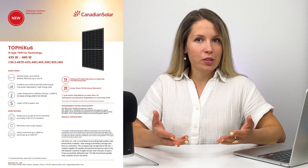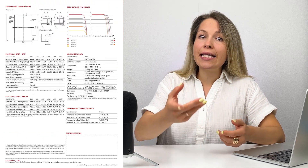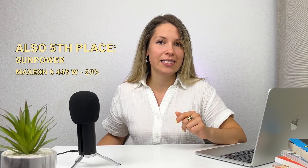The first one is the TopHaiku 6 from Canadian Solar. The 470-watt variation of this module reaches a 23% conversion rate. Canadian Solar is, as you might guess, Canadian, but the company has Chinese roots and makes most of their panels in China. The next in line is the Maxeon 6 solar panel from SunPower, which matches TopHaiku with 23% efficiency.